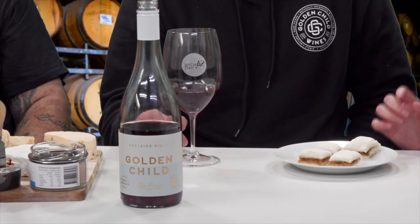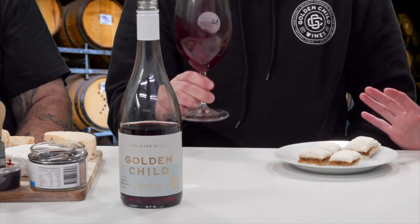Holly tries to prove the wine doesn't go with everything — she's prepared peanut butter with French fig jam all the way from France, brought from a local shop. The wine supposedly goes with everything.